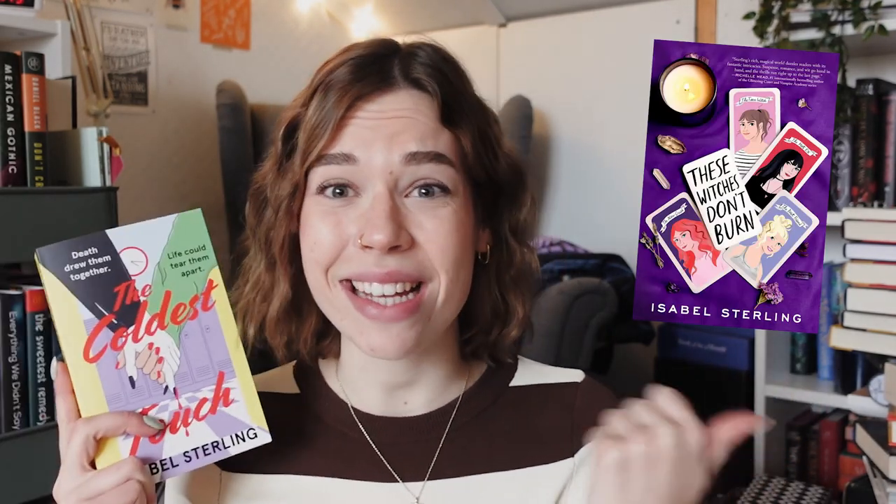First off we have The Coldest Touch by Isabel Sterling. She is also the author of These Witches Don't Burn — I'll put a picture up here. This seems to be an LGBTQ vampire romance, probably paranormal romance kind of stuff. I'll put the synopsis up here so you can pause the video and read what this story is all about.